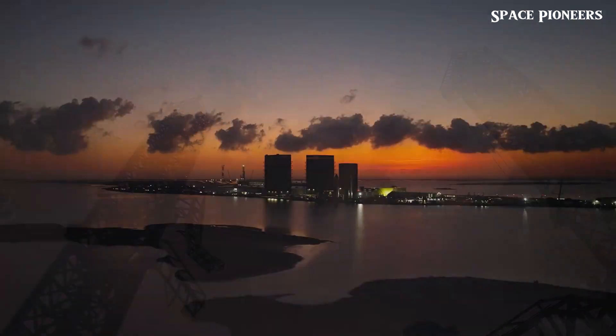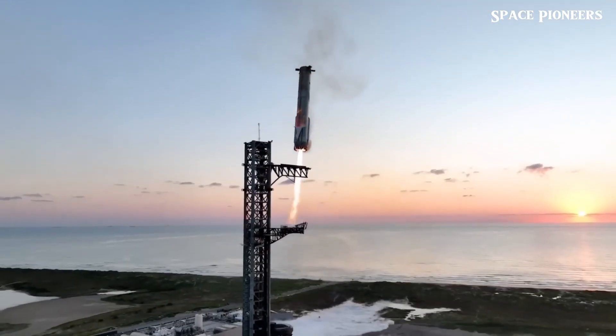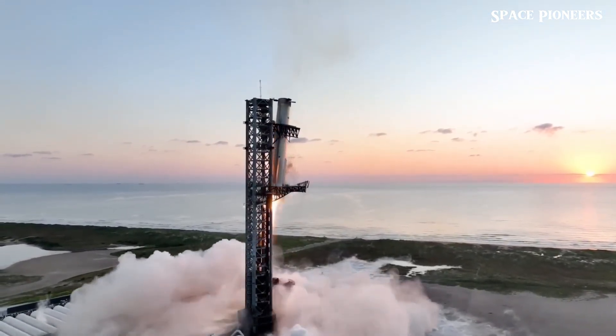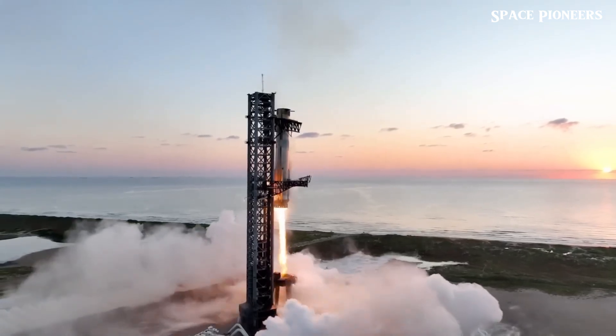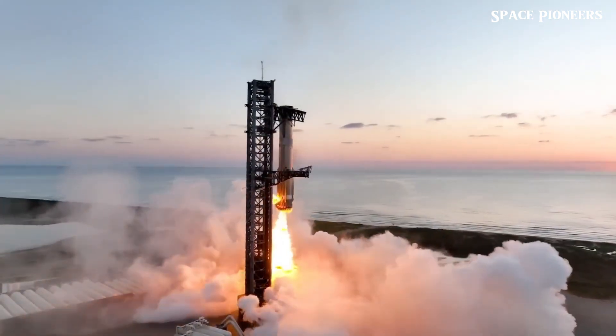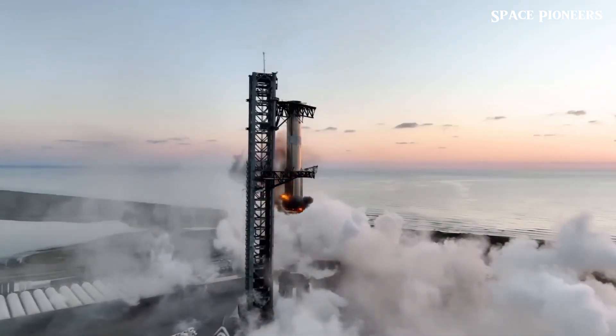SpaceX recently achieved a major milestone with the fifth test flight of its Starship, successfully recovering Super Heavy Booster 12. This impressive feat not only showcases the potential of their reusable rocket system, but also marks a pivotal moment in the race toward more cost-effective and frequent space launches.